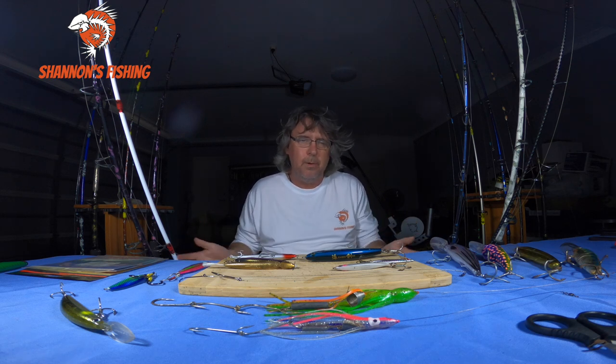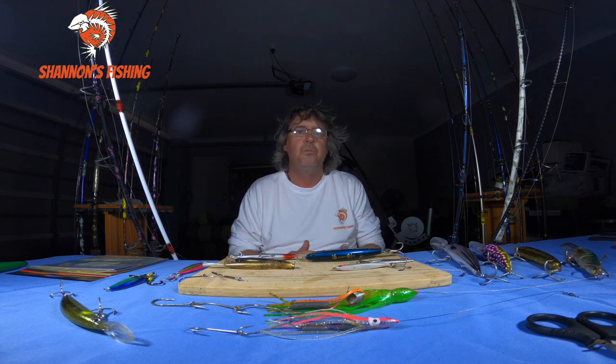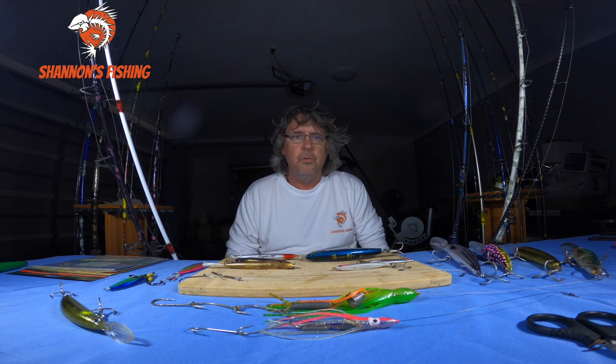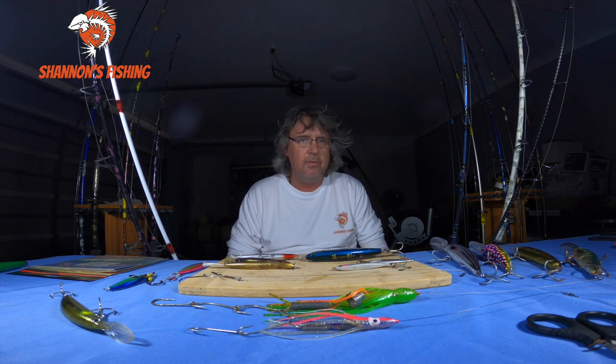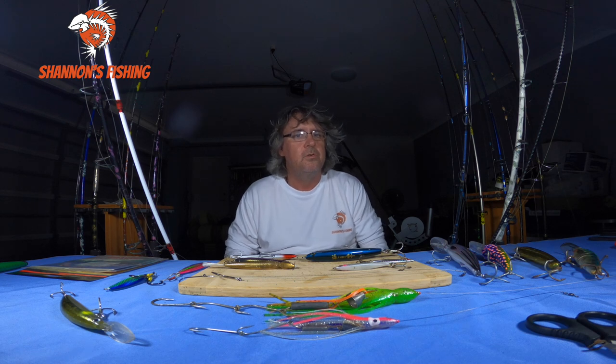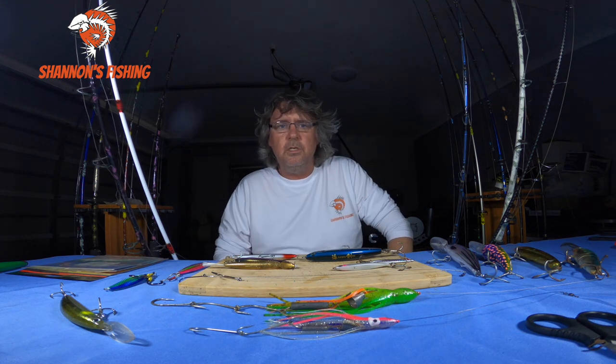I'm going to talk about the gear and basically wrap everything up into one, but I'm not going to do any rigging today because that will just take too long. If you want me to redo some rigging videos on how to rig up some of these mackerel rigs — dead bait rigs, trawling rigs, live bait rigs, float lining rigs for spotties — just let me know in the comments and I'll do separate videos for those later on.